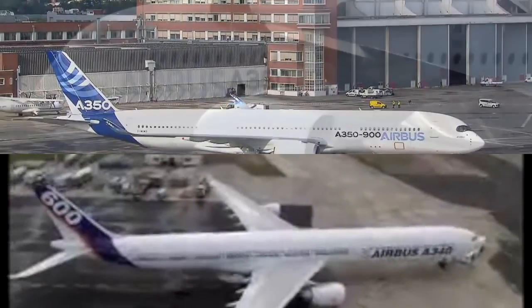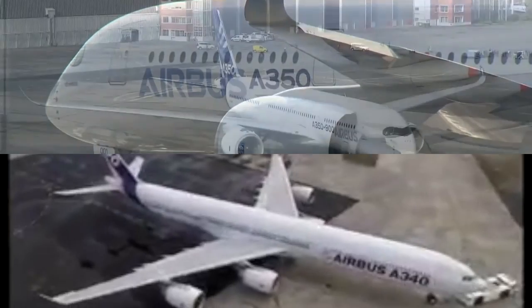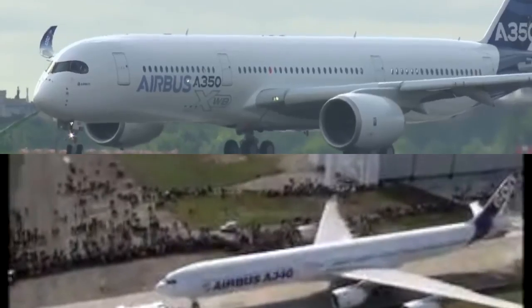The Airbus A340 vs. A350 — it's like sister rivalry gone mad.